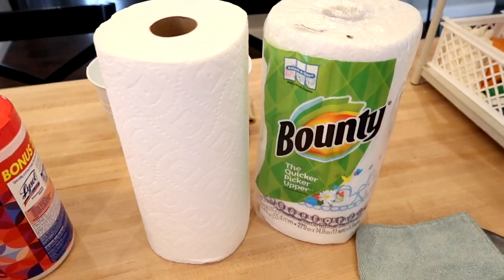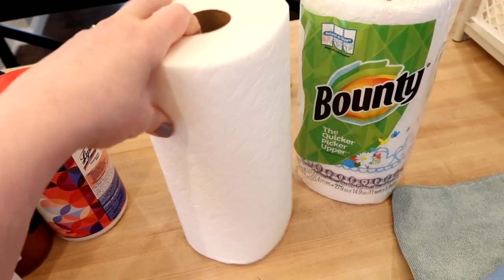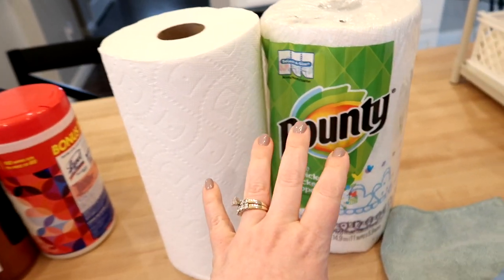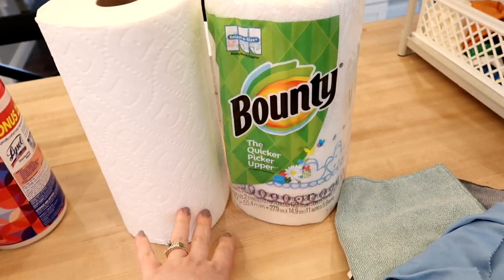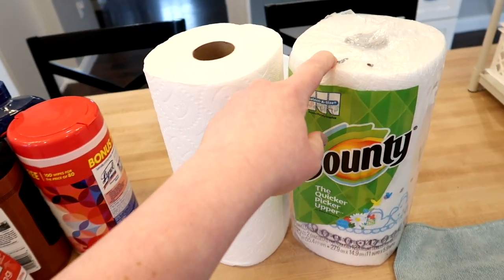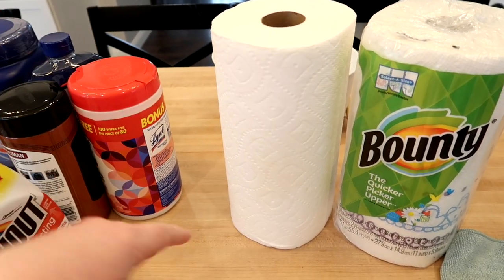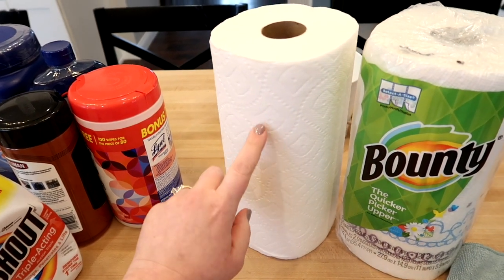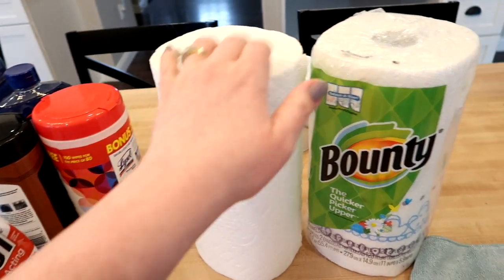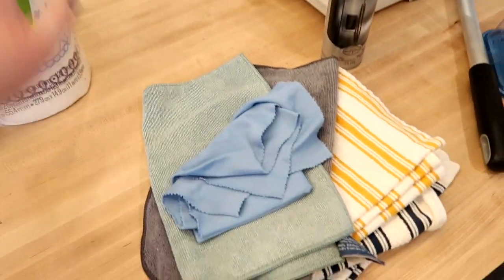This might be a little random, but I want to talk about paper towels. This is a roll from Aldi — I think it's the Boulder brand — and then this is Bounty. I typically get my paper towels from Costco in a huge package, but I have to tell you I am a believer in the Aldi paper towels. I'm quite sure they're much cheaper and they come in a six-pack, but you seriously cannot tell the difference between these and Bounty. If you're looking for a cheaper paper towel, definitely check out the ones at Aldi.